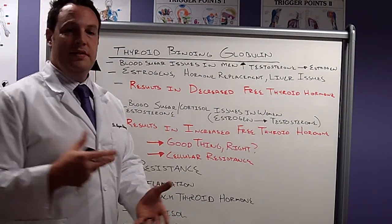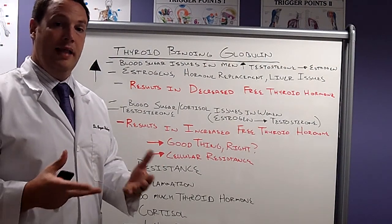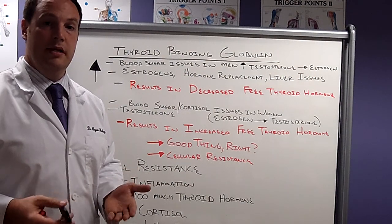This is a lot to remember — it's a lot of physiology. That's for us to determine with lab testing. We need to do these particular lab tests to figure out how much or where your body is malfunctioning.